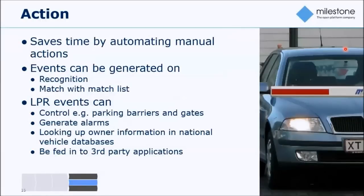We can spawn actions based on the recognition of license plates — based on sheer recognition or on matches against one or several match lists. These can be used to control parking barriers and gates, generate an alarm if a stolen car is detected, or perform external lookups in databases and interwork with third-party applications through the MIP SDK. This gives you all the flexibility needed to build very customer-oriented applications around license plate recognition.